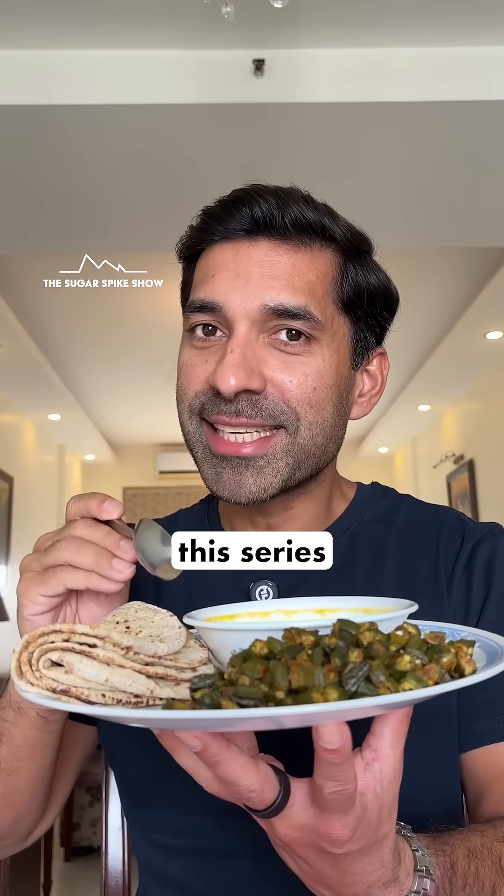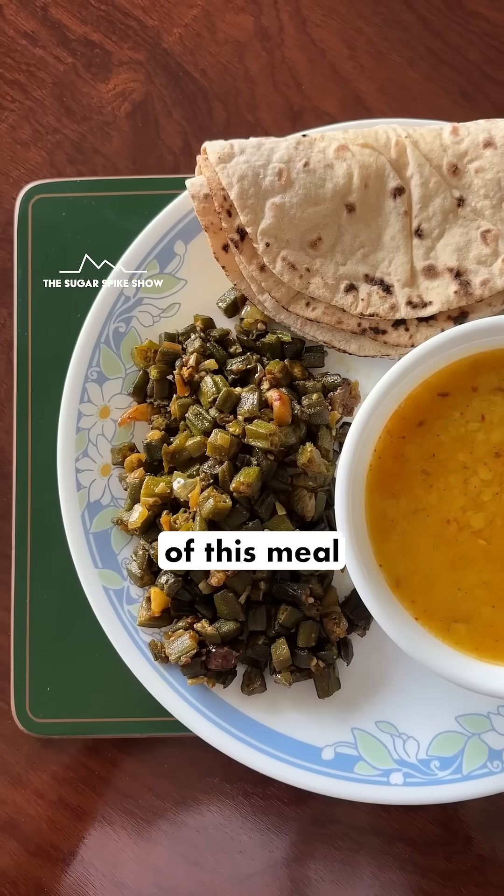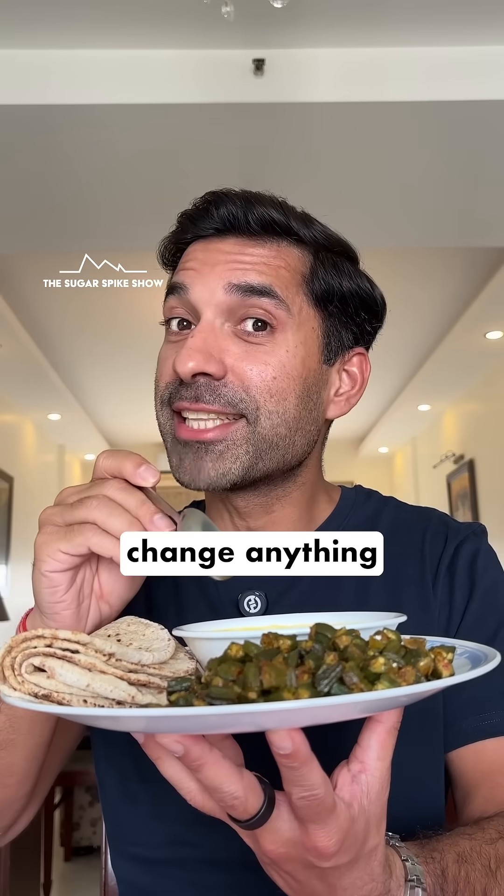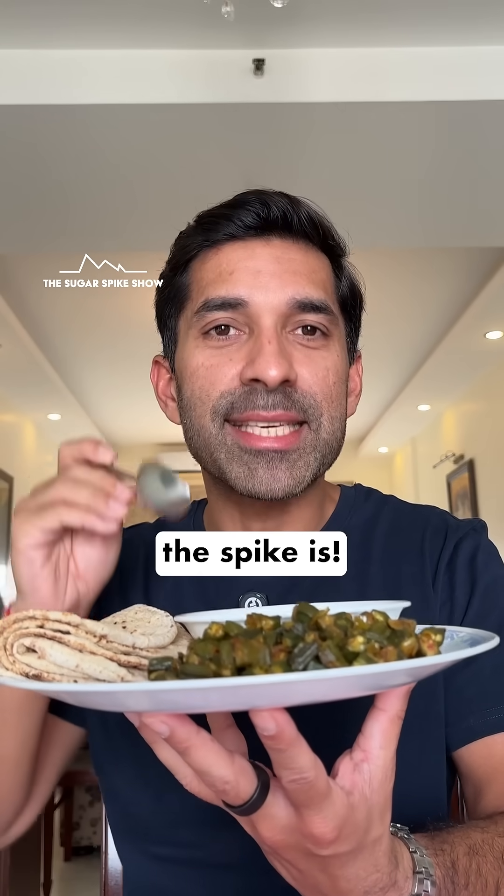Now the aim of this series is to reduce the glucose spike of this meal by half, but by only making small additions to this meal — I can't change anything here. Let's first see what the spike is.